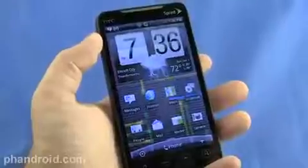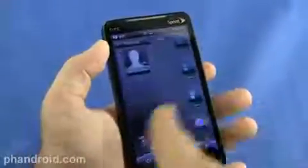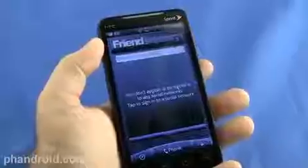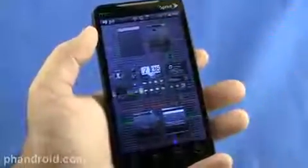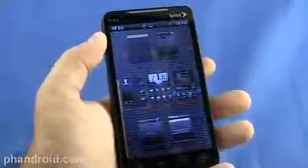For those unfamiliar with HTC Sense, it has seven home screens that you can swipe left and right. Now they've got something called helicopter view — you can pinch and zoom and get a look at all seven screens, and jump to one really quickly. These seven screens make up a scene. You can add scenes, delete scenes, edit scenes, and save scenes — having different groupings of seven screens for different scenarios in your life or day.